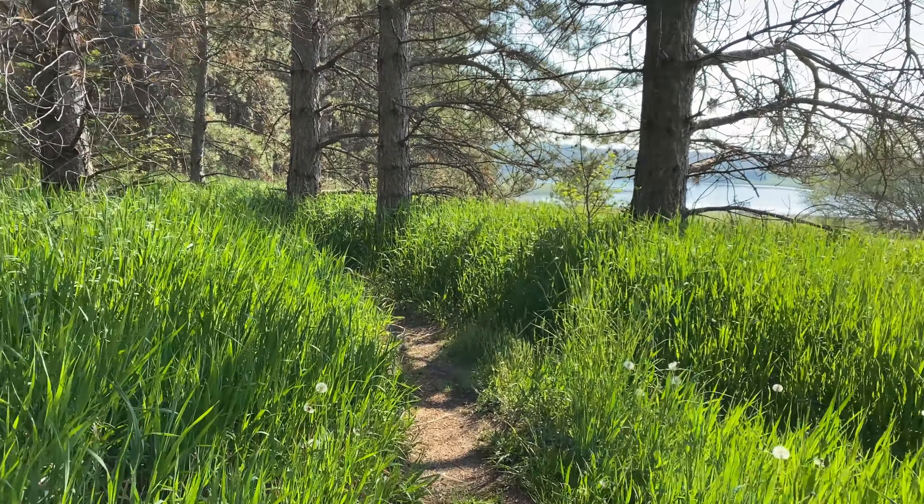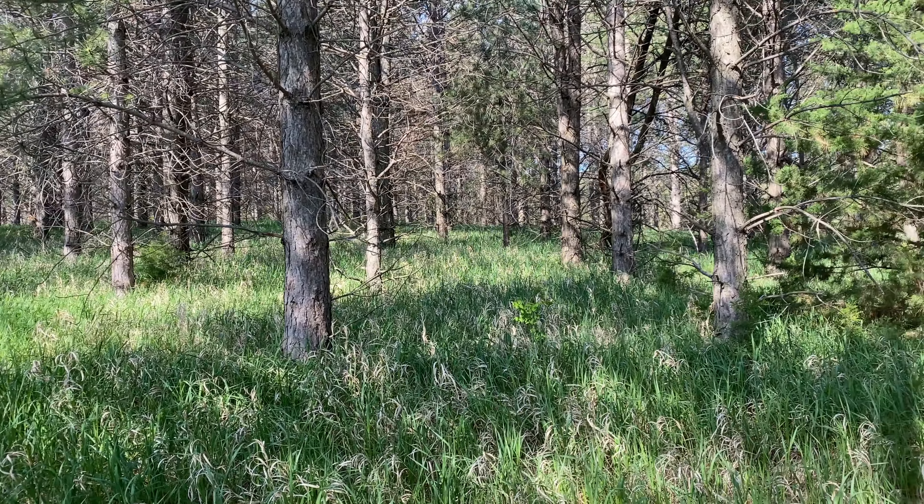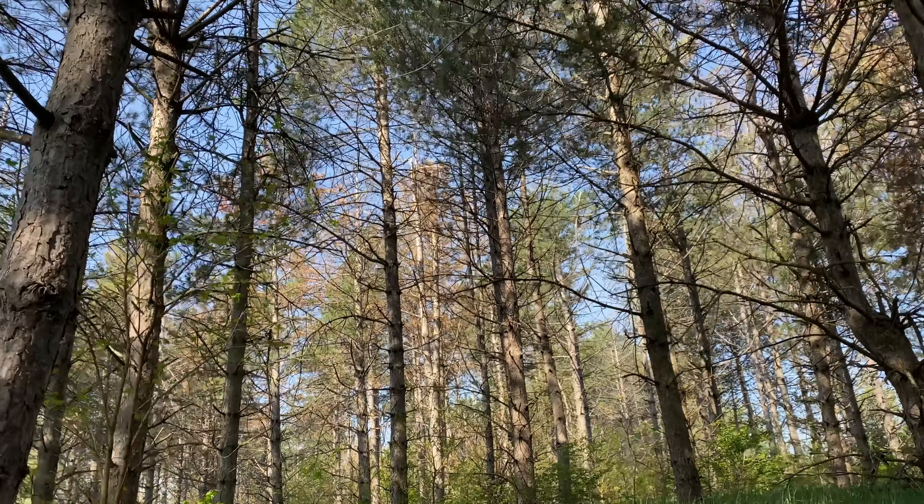Love getting out on trails like this where you can get alone with your own thoughts. Looks like a lot of bikers have been out here too.